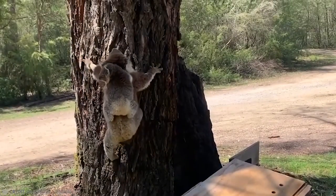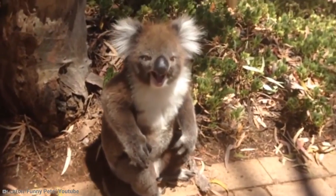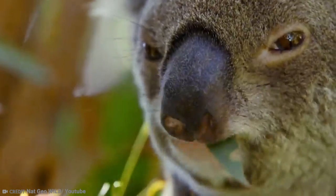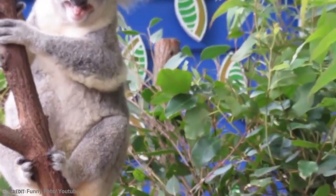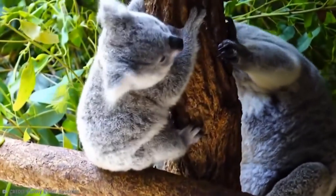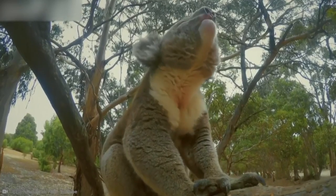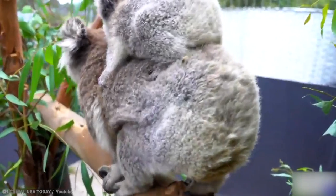The koala lives in eucalyptus forests found within southeastern to eastern Australia, feeding off the leaves. Adult koalas eat between 200 to 500 leaves a day, giving them enough energy to move from tree to tree and raise their young. Koalas were said to be a food source for the indigenous people of Australia, and the land remained abundant with koalas until Europeans descended in 1788.